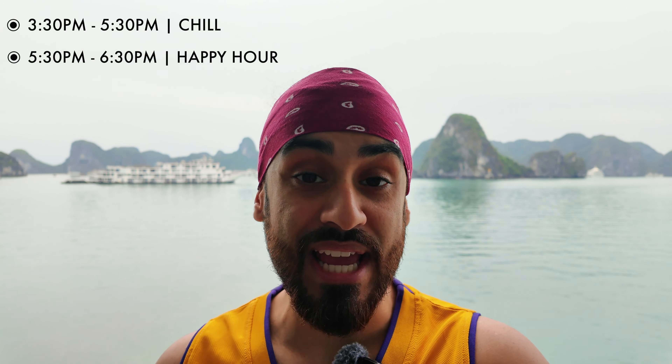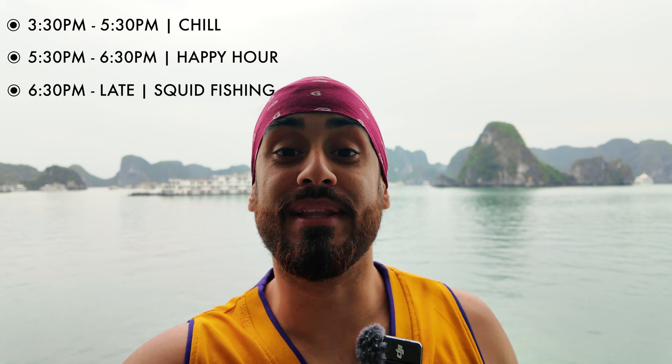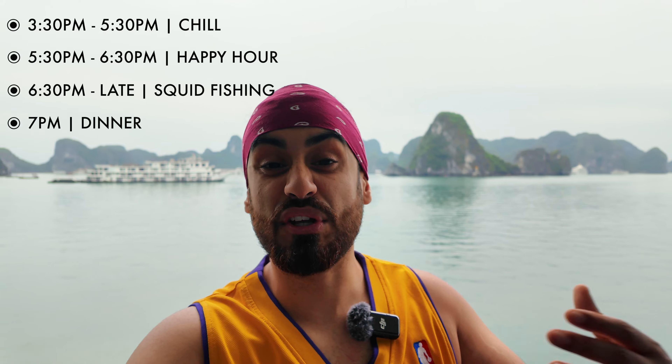It's about half three and we've just got back from our day out - it was an incredible time and a really fun experience. The rest of day two: from now until about half five is free time, then half five to half six is happy hour with buy-one-get-one-free on drinks and some canapés. Squid fishing takes place from half six - apparently that's the best time to catch squid. Then at seven o'clock is dinner, another set menu and this time more of a seafood menu. The rest of the night you're free to enjoy the facilities, chill at the bar and chat to the other guests.